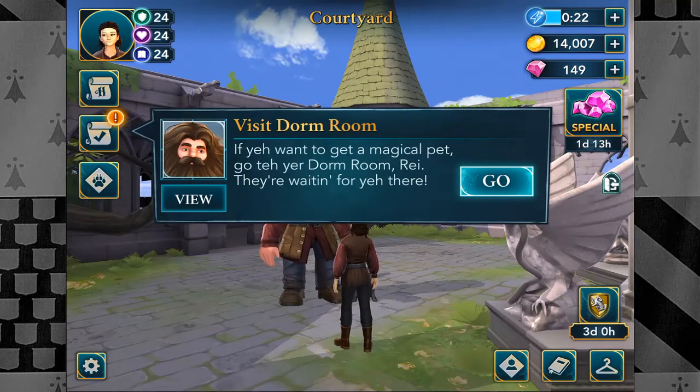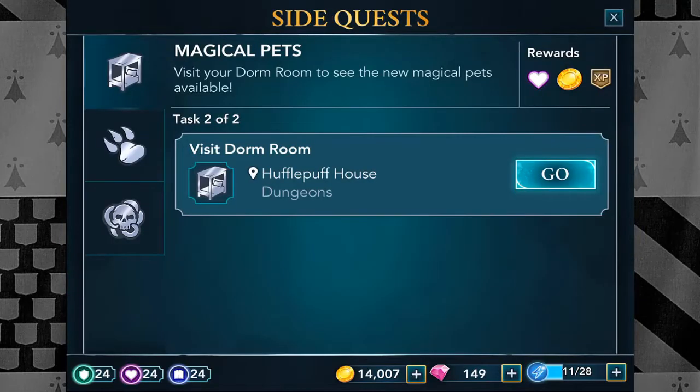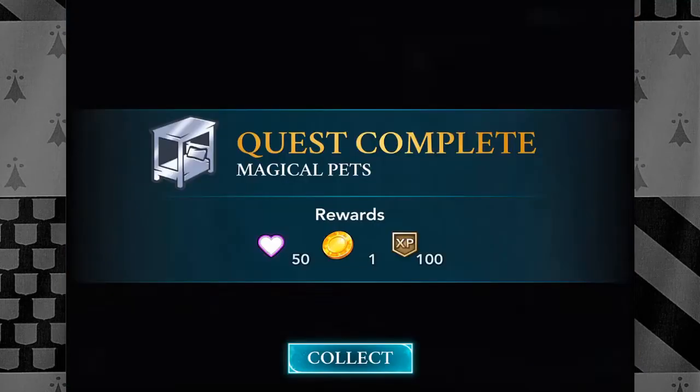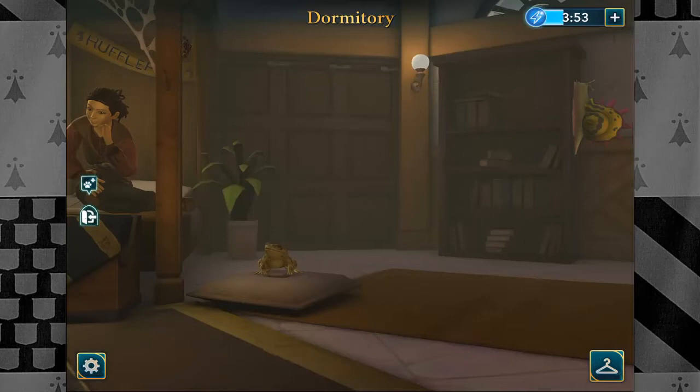If you want to get a magical pet, go to your dorm room — they are waiting for you there. So we will go to our dorm room right now. That was just one of them — basically just the introduction part to the pets. That's good, because I thought we had to do so much more. I thought we actually had to do an actual thing to do — like sneak up to our room and go, look at all the creatures you already have.